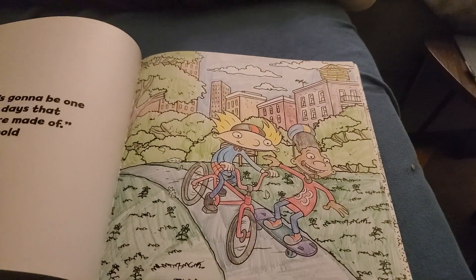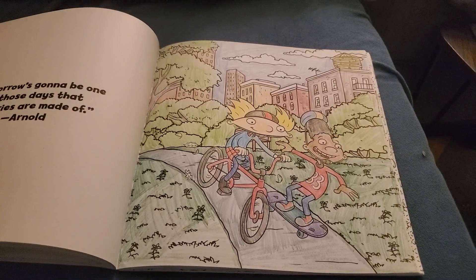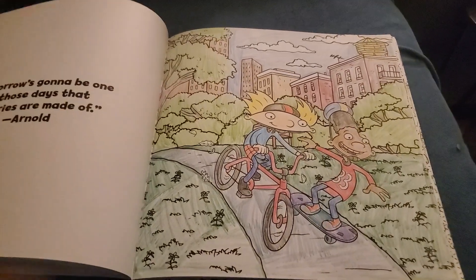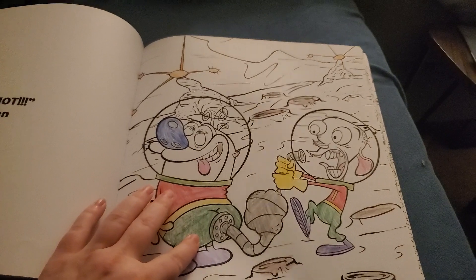Here's a fully finished page number one. There's a couple of fully finished pages in here. I did this one recently — Arnold and Gerald riding a bike and skateboard through the park. Rocko and Spunky. Ren and Stimpy. That was an easy page.